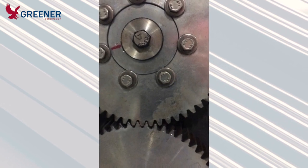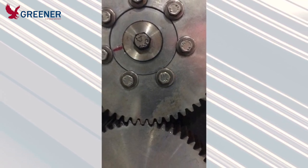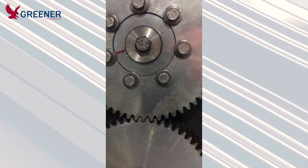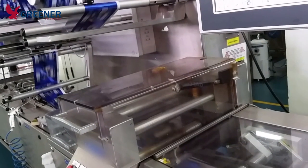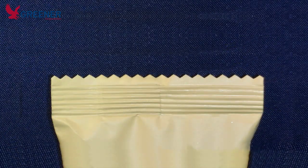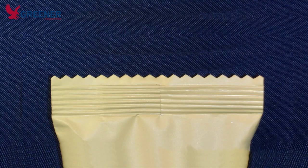I then directed the customer on which bolts to loosen, how to correctly spread the split gear, and eliminate the backlash. The result was a successful sealing jaw installation that produced quality packages without fracturing the end seals.